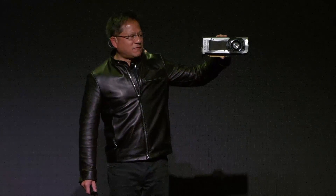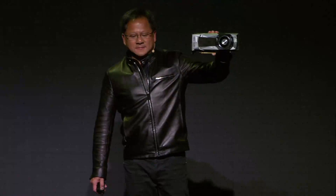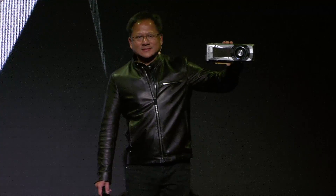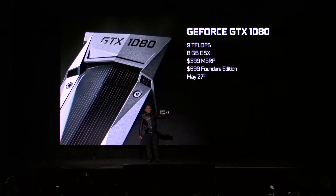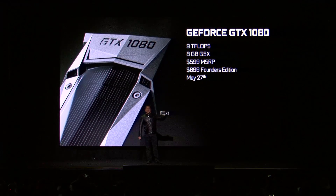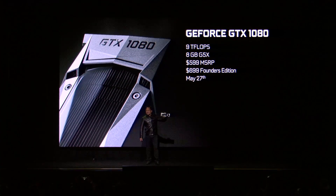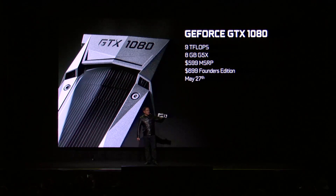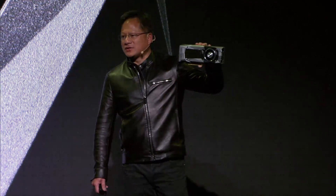The 1080 is twice the performance and three times the energy efficiency. Ladies and gentlemen, the GTX 1080. 9 teraflops, 8 gigabytes of G5X — the world's first G5X memory from Micron. $599 MSRP.